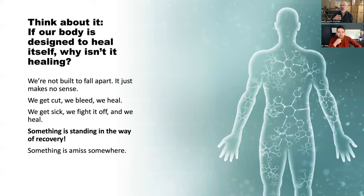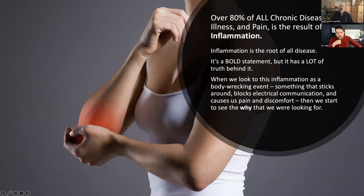If healing isn't almost instantaneous or very rapid, you're into chronic disease — it means there's something in the way. Over 80% of all chronic disease, illness, and pain is the result of inflammation. We believe inflammation is the root of all disease. Inflammation wrecks your entire body, sticks around, stops your body's electrical system from communicating, causes pain, discomfort, and loss of function. That's why we're not healing — because we're inflamed.